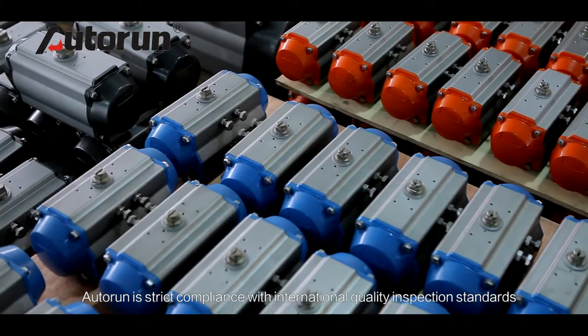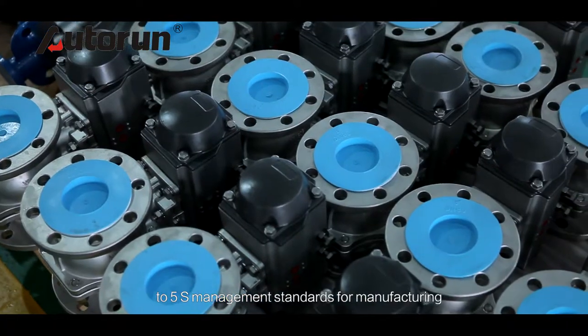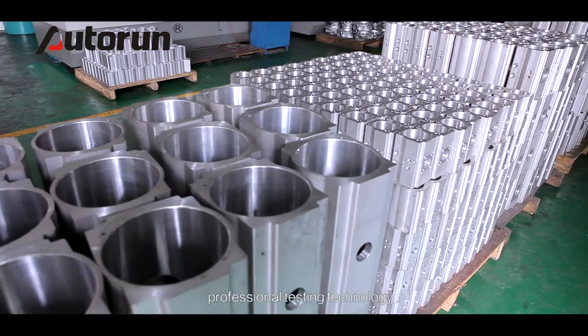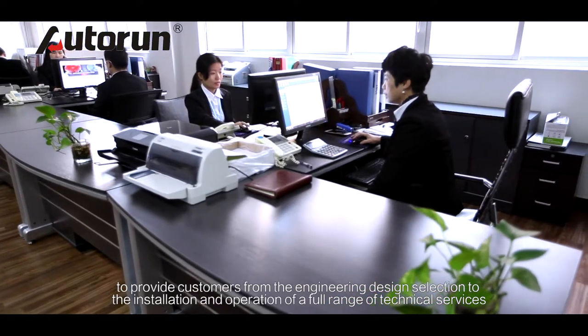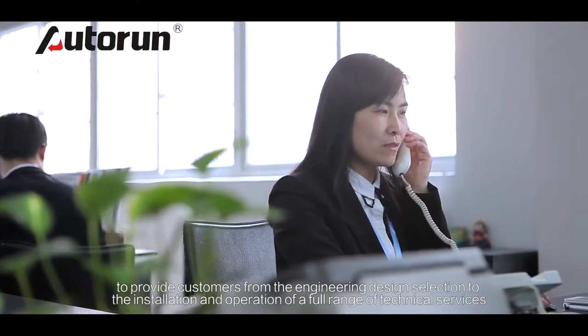Autorun strictly complies with international quality inspection standards and 5S management standards for manufacturing, with professional testing technology and a comprehensive after-sales service system. We provide customers with a full range of technical services, from engineering design and product selection through to installation and operation.